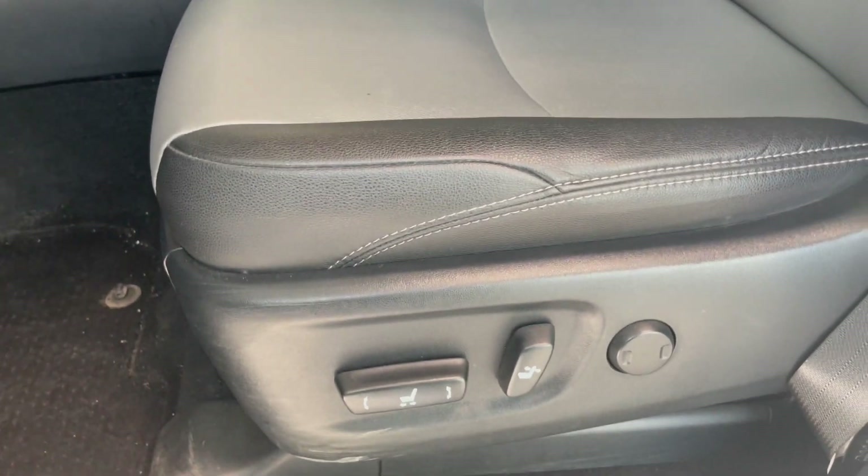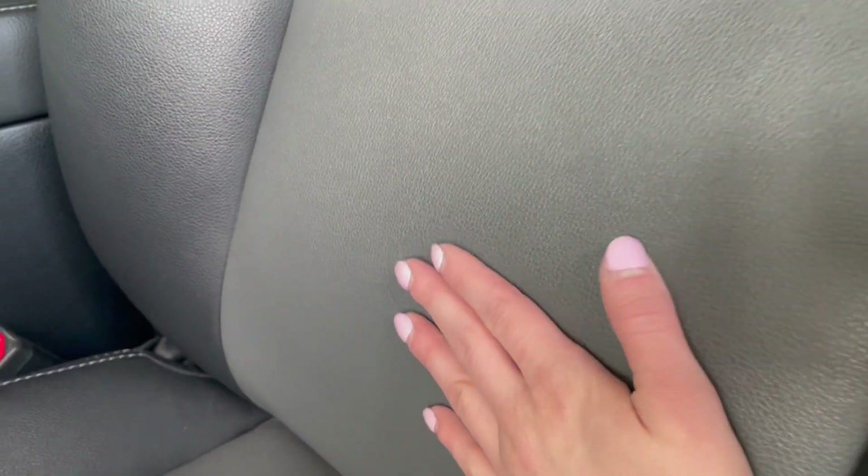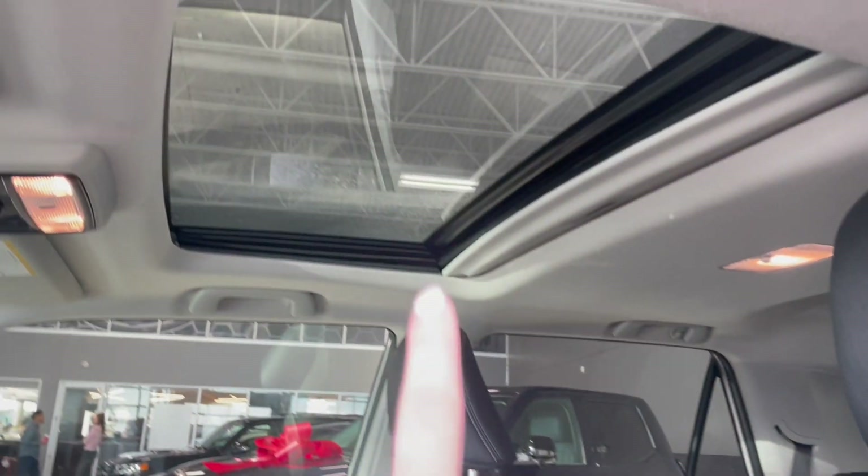Going over to the seat — they are automatically adjusted and you do have lumbar support here as well. It is a two-tone black and gray leather, and then you have the sunroof up there as well.